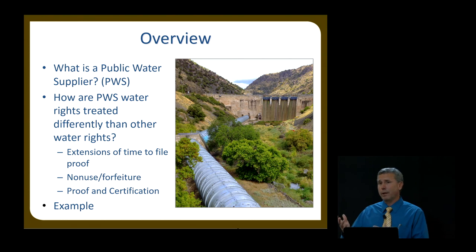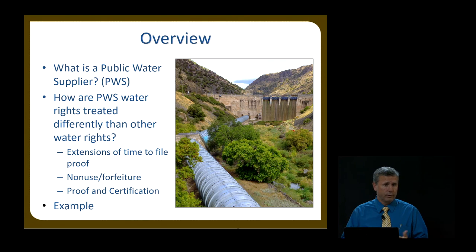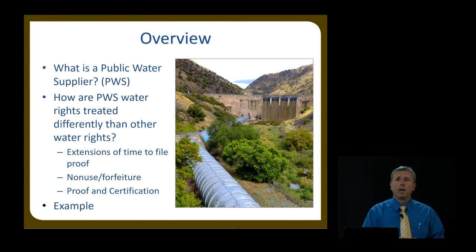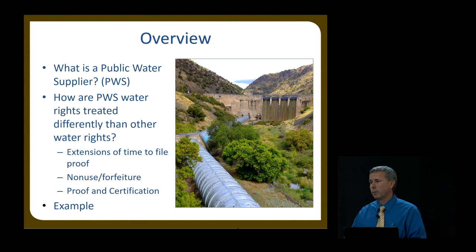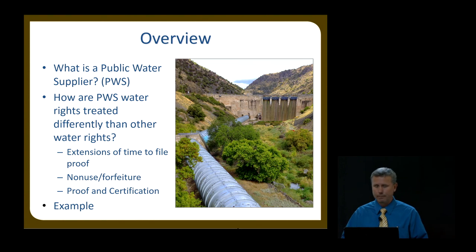In comparing and contrasting, we're going to focus on three different functions administered at the State Engineer's Office: extensions of time to file proof of beneficial use, non-use and forfeiture issues with respect to public water suppliers and regular citizen water rights, and proof and certification of public water supplier water rights. At the end, we'll give an example. I'm also going to try to point out exam questions as I go through, so you're not blindsided when you take the exam.